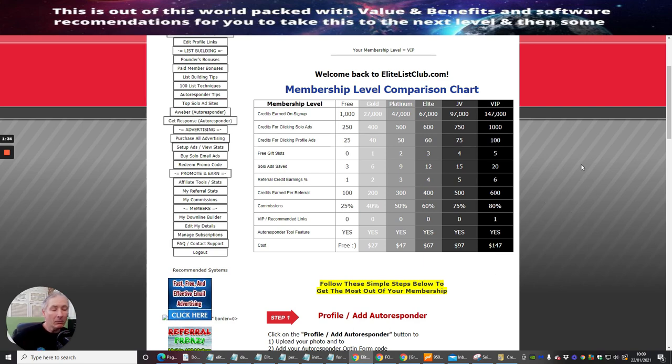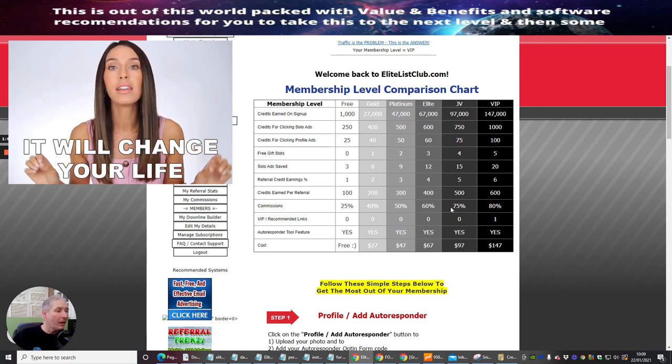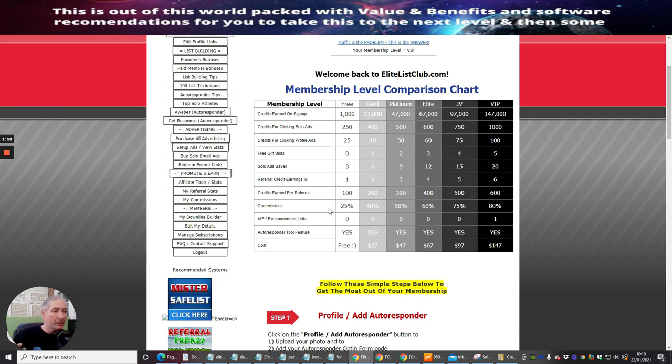Bear in mind these are lifetime access points — these aren't monthly. Once you pay, it's a one-off payment. The promotions you'll be shown shortly are going to be a lot lower, so you can literally pay a very small amount and get a lot. Your commission rate will go up depending on what people buy — you're going to get either 25%, 40%, 50%, 60%, 75%, or even 80% on your commissions.